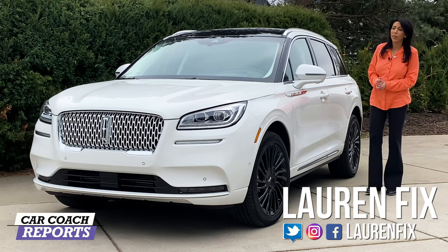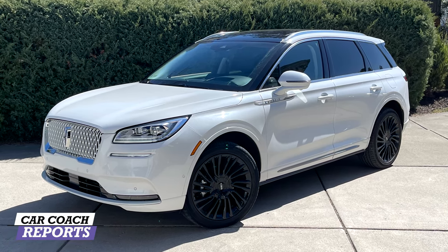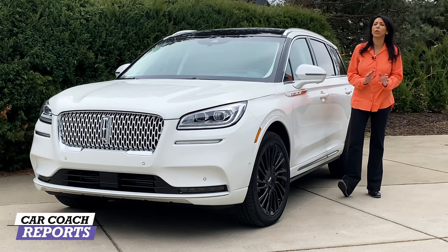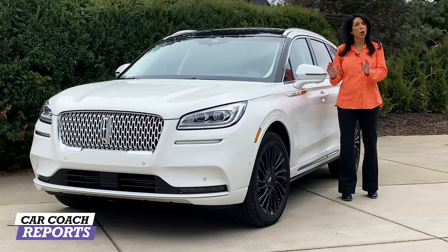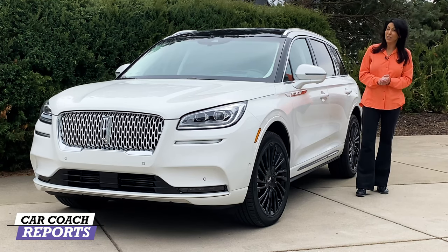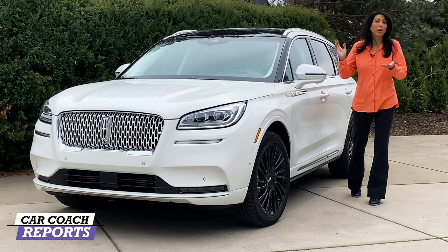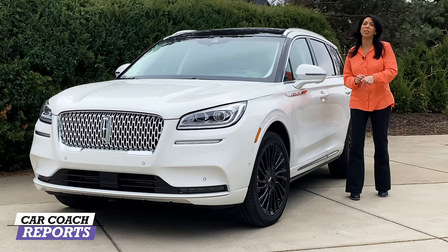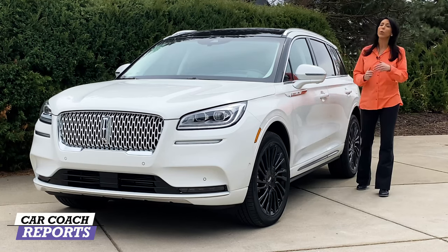Welcome back to the channel, I'm Lauren Fix. Today we're looking at the 2021 Lincoln Corsair — the replacement for the MKC. There are some upgrades for 2021, very similar to 2020, including a monochrome package. In 2020 they got rid of the MKC, so if there are any still on the lot there are probably some good deals. We'll give you information so you can decide between the Corsair and its competitors, listed down below. We'll go through 10 different categories.